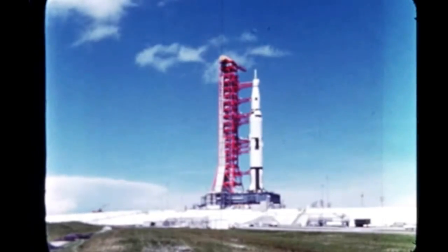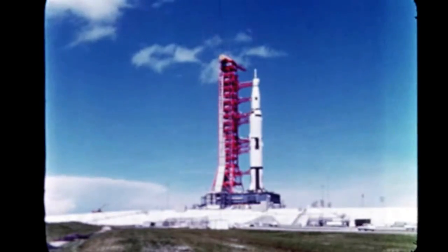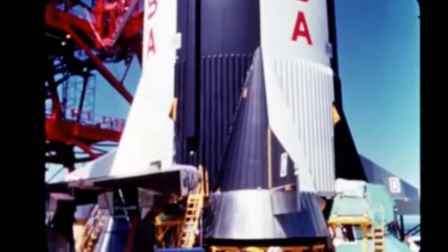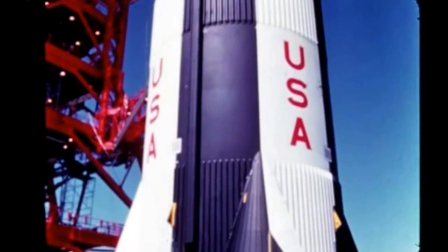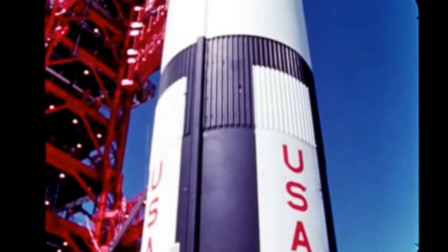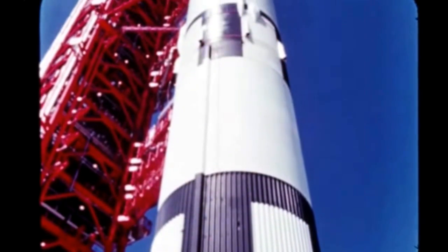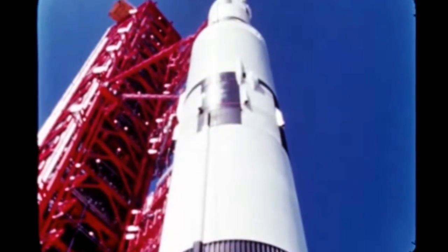The Saturn V is the free world's largest launch vehicle. It was started in January 1962 when NASA authorized Marshall Space Flight Center to design and develop a very large and powerful launch vehicle. The Saturn V is designed to place in Earth orbit a payload of 250,000 pounds, or send a 98,000 pound payload to the moon. It stands 365 feet high, weighs when fueled 3,100 tons, and consists of three propulsive stages and an instrument unit.